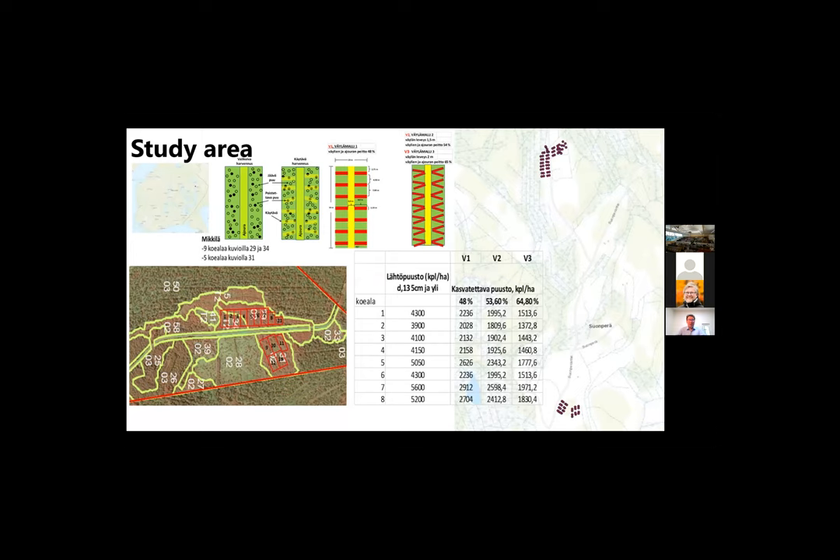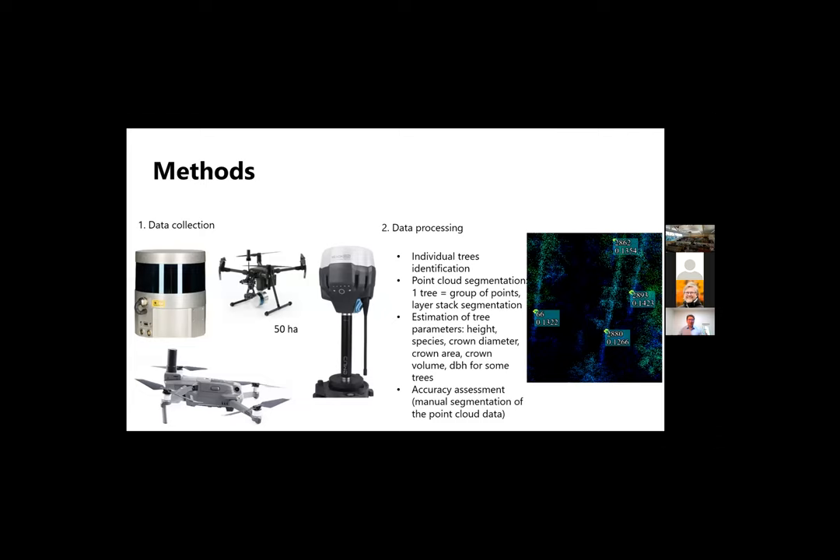For this purpose, we established a study area, which was already presented by my colleague Juri Nuutinen. The area was established near Uansu. Within this study area, we scanned before and after thinning operations under a continuous cover forestry model. For the scanning, we used a Velodyne VLP-16 sensor, mounted in two ways: first on a multirotor drone covering roughly 50 hectares per flight, and then also on a car and backpack to collect ground data. In this presentation, I focus on the drone-based scanning results.